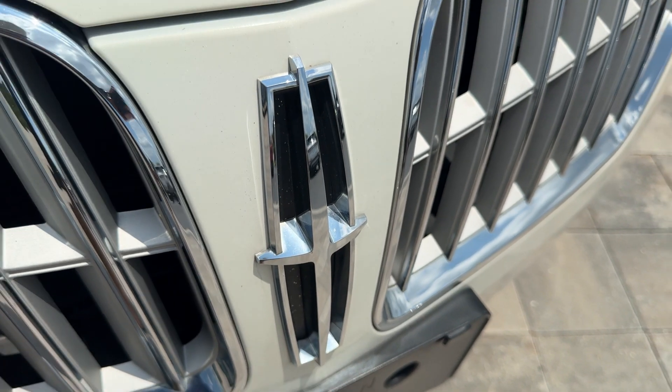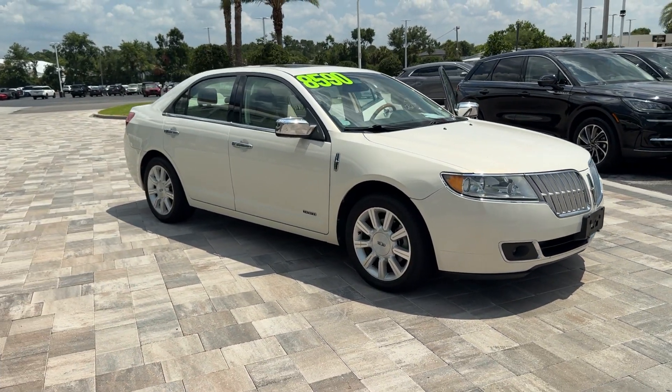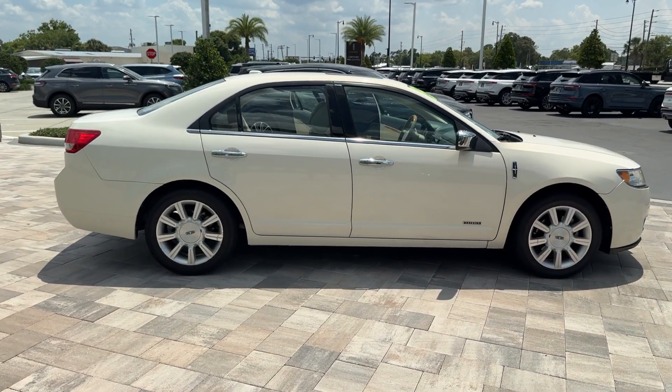Take a moment to check out the 2012 Lincoln MKZ. This vehicle is an outstanding buy with fewer than 100,000 miles on the odometer. This sleek MKZ is the antidote to today's hectic world.